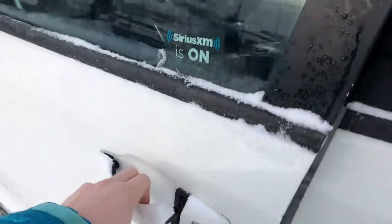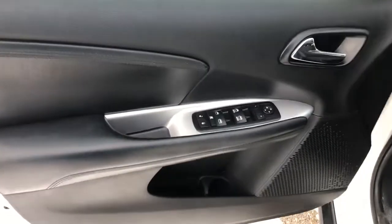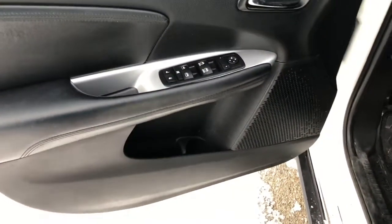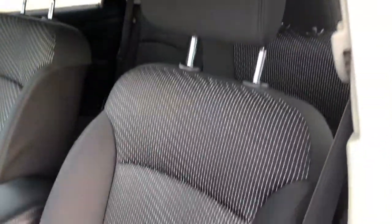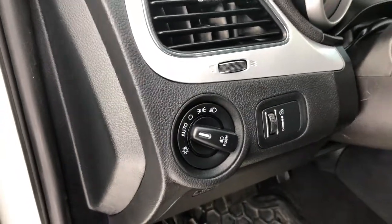Entering the driver's door now, I'll show you the trim and options: the power locks, windows, and mirrors on this vehicle. There's also some extra storage space in the door, cloth black seats that are fully adjustable, and automatic headlights on the left side of the dash so you can set them and forget them.